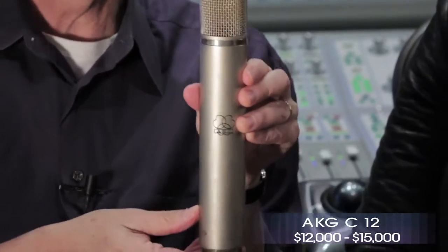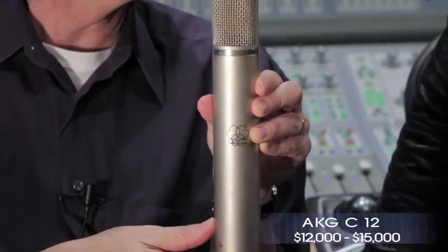And then our lottery mic in the first group — love this mic. This is the AKG C12. It's a very bright mic, but in a nice way. It never gets spitty or harsh or anything — it's just a really cool sounding mic. Love this mic. If I won the lottery, for sure one of these would be in my collection.